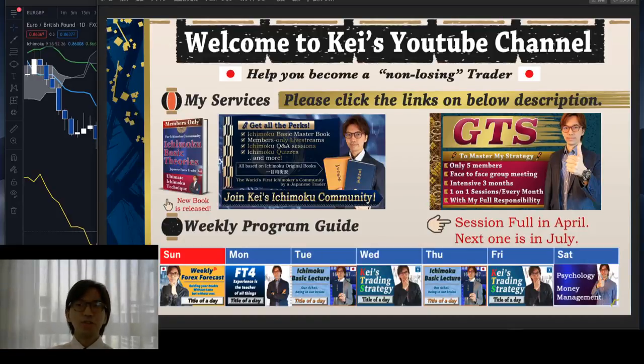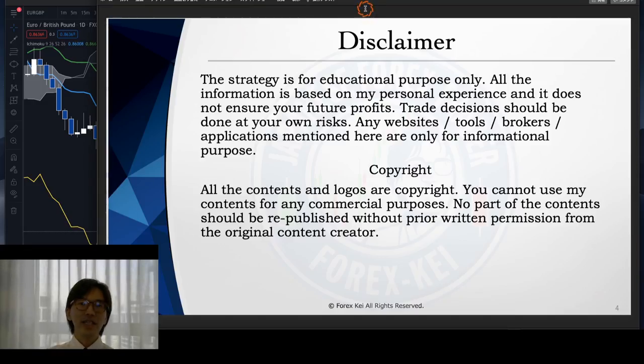Hello everyone, it's Kei. This is the 16th of March, Tuesday. This is a recorded video, not a live stream, so I hope you enjoy today's video session. I will talk about two pairs: Euro/Pound and Pound/JPY, as I find these two pairs very interesting today. Quick disclaimer: this information is based on my own understanding, experience, and knowledge, so when you take trades, please do so at your own risk.